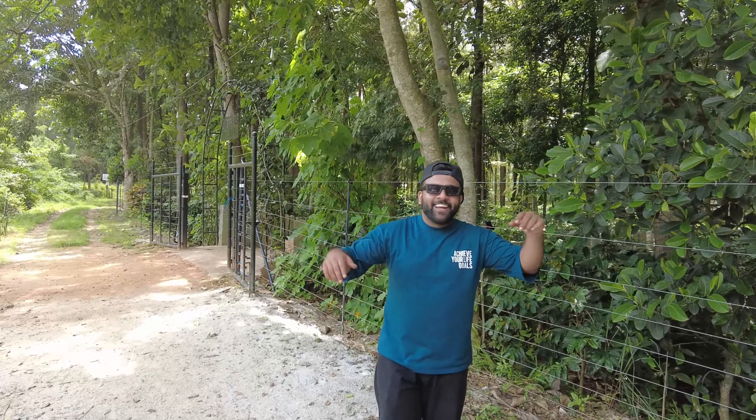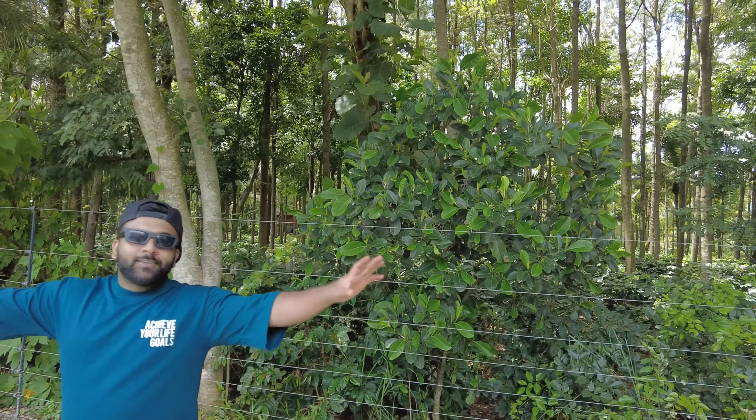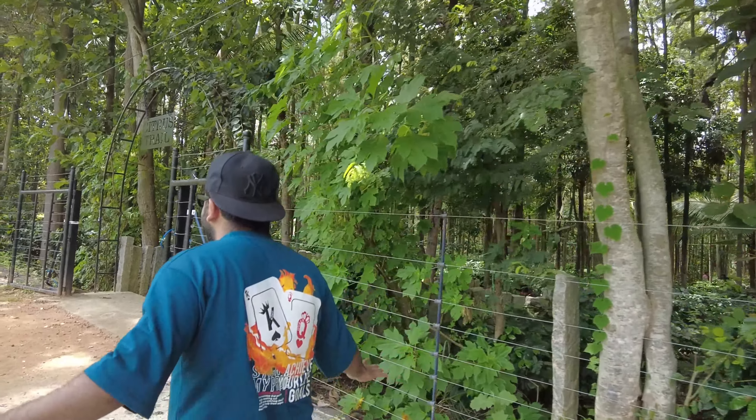Hi everyone, I'm Shahid Barker, welcome to my channel. We've been wanting to go to this place for a long time now, and finally we got the time to get into this place.